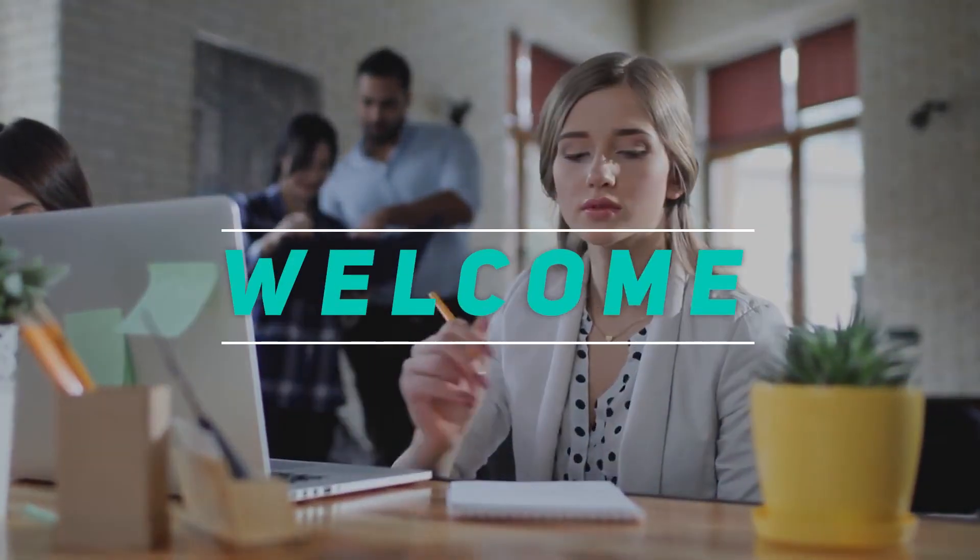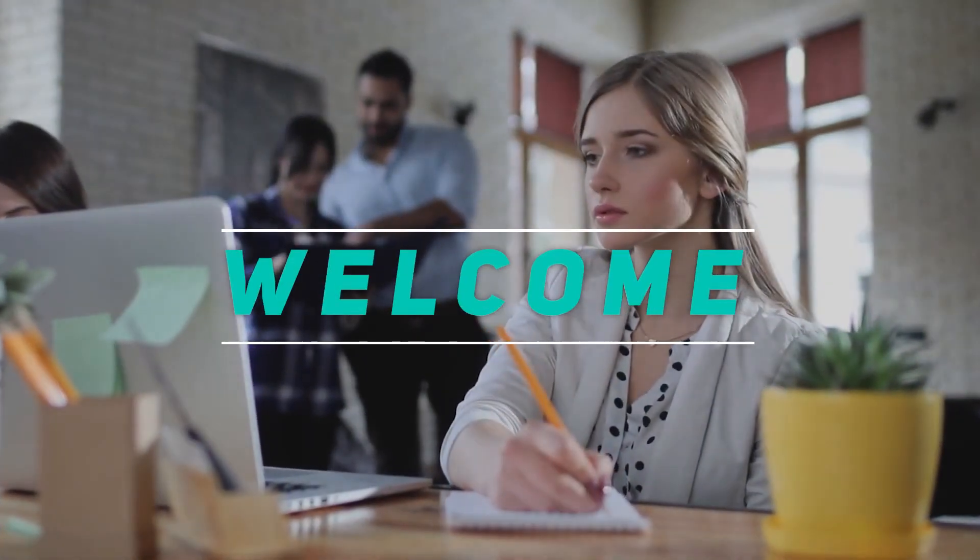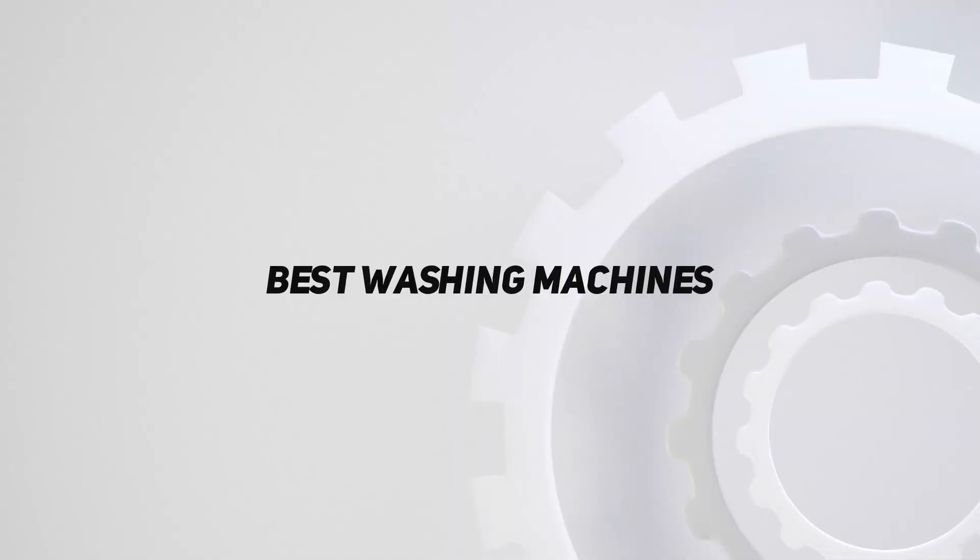Hey, welcome back to my channel. In this video, I'm gonna talk about the top 5 best washing machines.